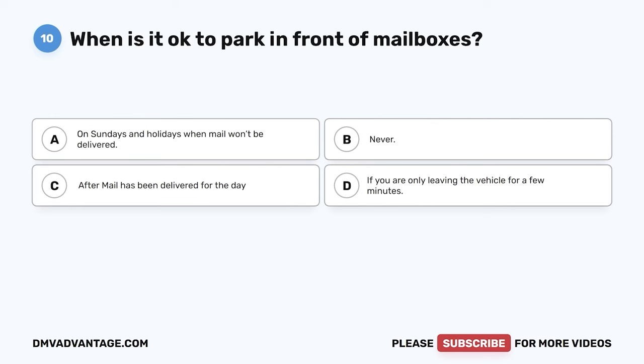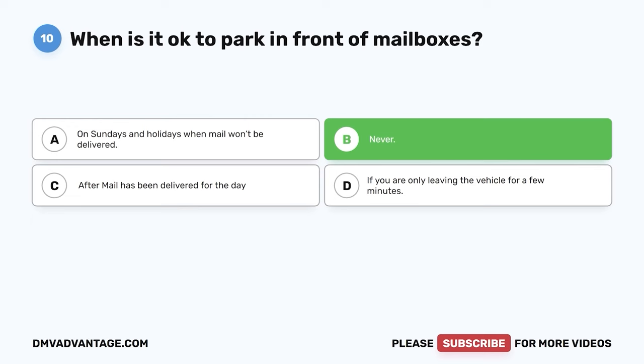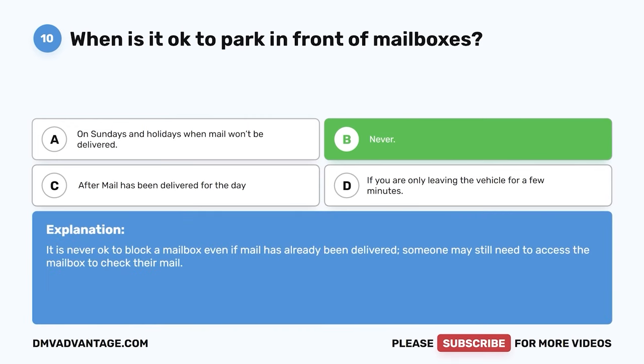Question ten. When is it okay to park in front of mailboxes? A. On Sundays and holidays when mail won't be delivered. B. Never. C. After mail has been delivered for the day. D. If you are only leaving the vehicle for a few minutes. The correct answer is B, never. It is never okay to block a mailbox even if mail has already been delivered. Someone may still need access to the mailbox to check their mail.